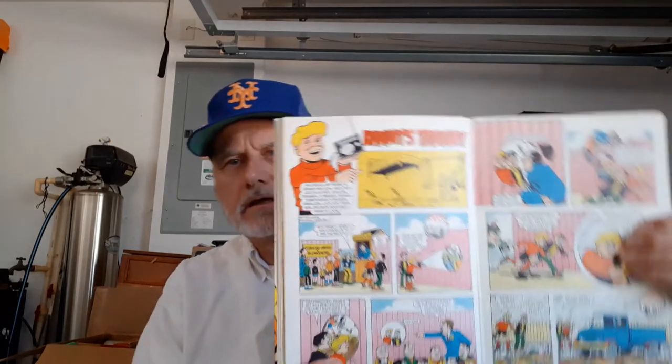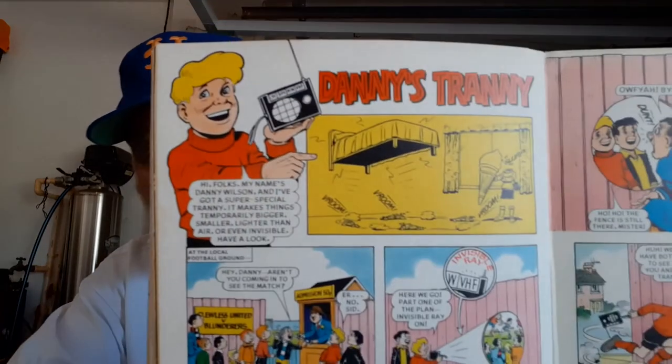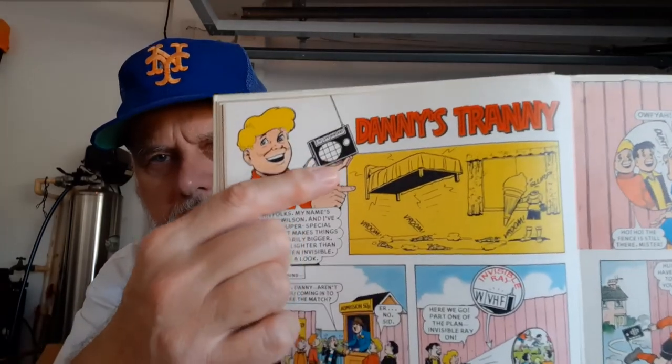Danny's got a special tranny — it makes things temporarily bigger, smaller, lighter than air, or even invisible. It's kind of like the old DC Comics Dial H for Hero. He's not the superhero, but his gizmo is much like Dial H for Hero from the 60s. And Tiny — this is a big dog, the world's biggest dog, and they named him Tiny.